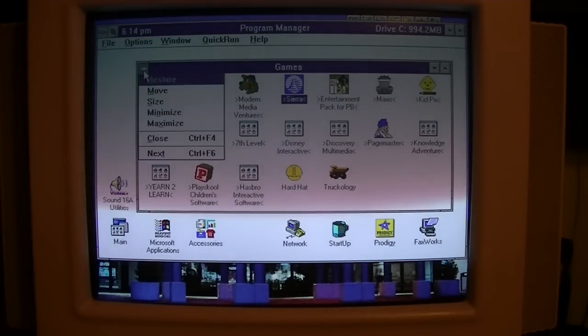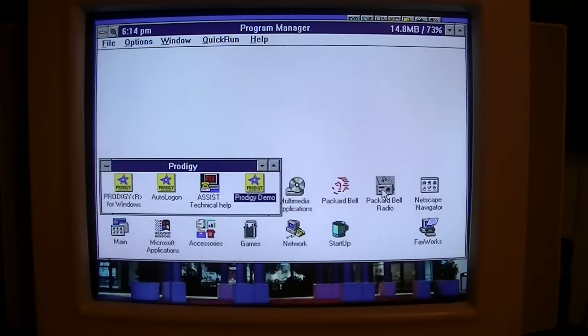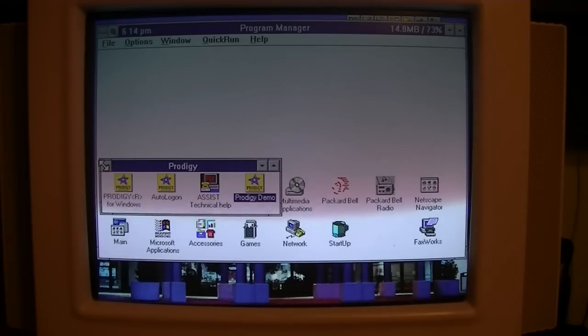Games, which we saw a while ago and we'll be playing one or two in a little bit. And Prodigy — of what good that does these days.